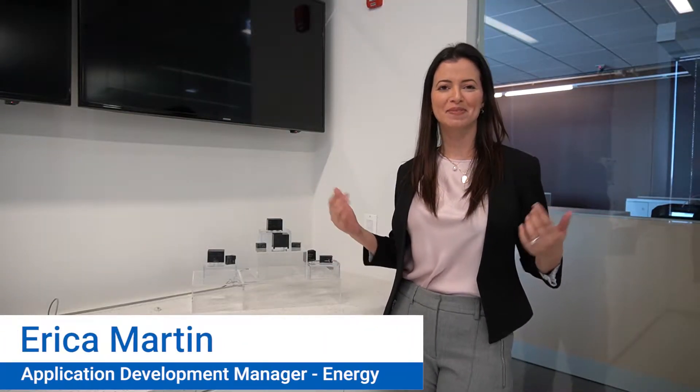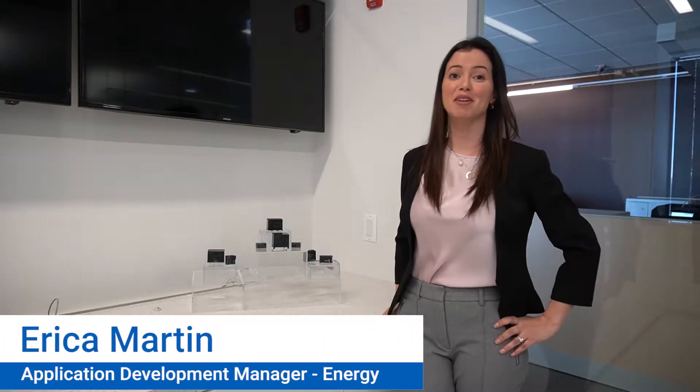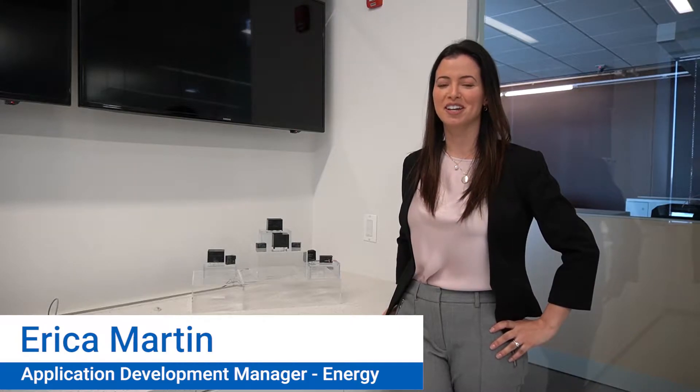Welcome to Omron's Creative Lab. I'm Erica Martin, Application Development Manager for the energy industry. Today I want to show you some new and upcoming products that we have for the energy market.